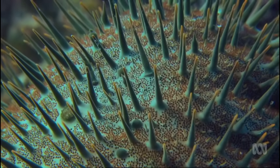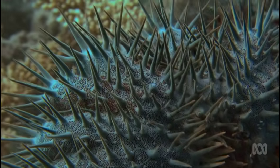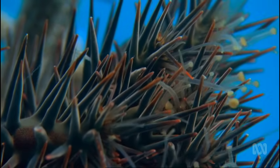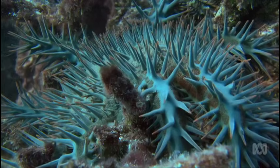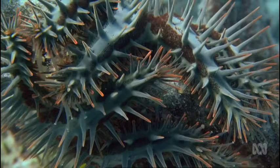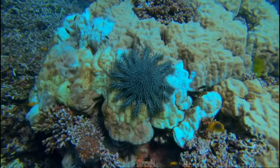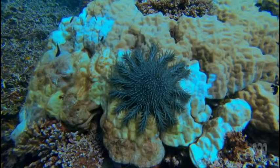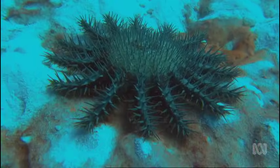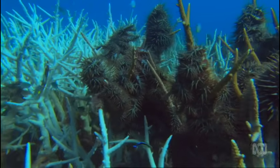It has no brain, but a central nerve ring coordinates hundreds of tiny tube feet and a bank of eyes at the end of each leg. Pushing its stomach out through its mouth, it secretes digestive juices to liquefy its living prey. Although it sounds like an alien invader from a sci-fi horror film, the Crown of Thorns starfish has been sucking colour and life from the Great Barrier Reef as long as anyone can remember.